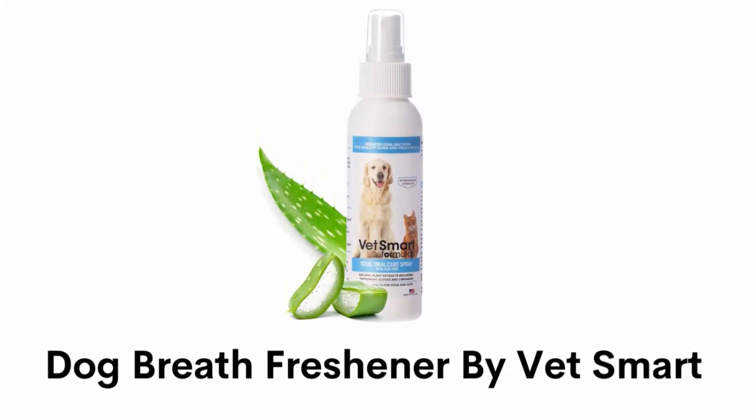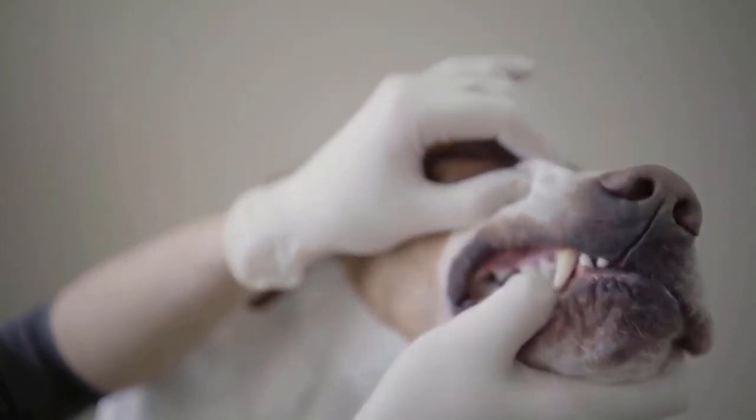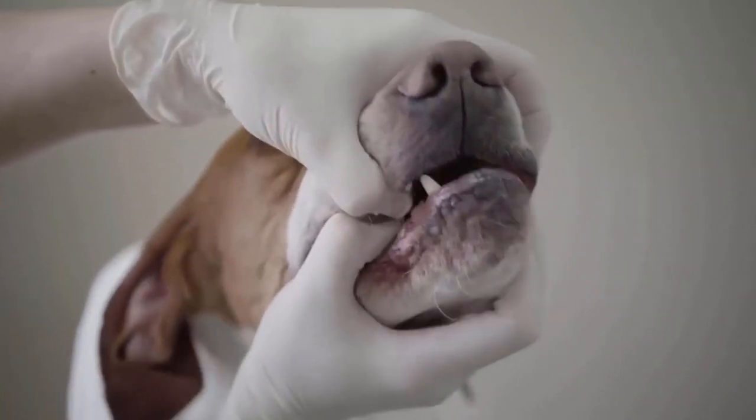Number 5: Dog Breath Freshener by Vet Smart. It is the most efficient bad breath eliminator for dogs and cats, delivering extra fresh breath without any harsh chemicals or alcohol. It prevents buildup of tartar and plaque which causes bad breath, horrible tooth decay and oral disease.